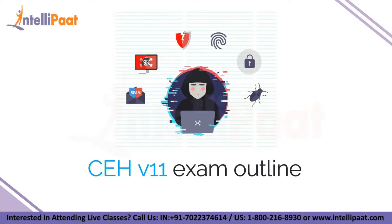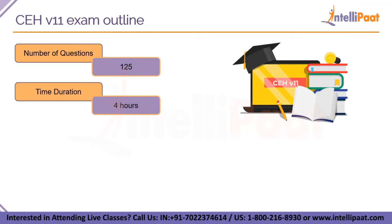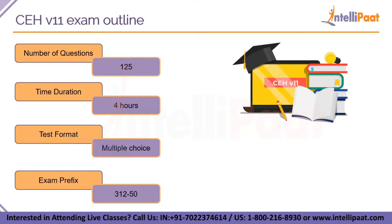The CEH version 11 exam has 125 questions and you will get 4 hours to answer them. There is no negative marking, so you can attempt any number of questions. The format is multiple choice questions with 4 options, based on real world scenarios. For example: 'I am CEO of a company and my company has been attacked by some attackers — what are the next steps I have to take to prevent those attacks in future?' The exam code is 312-50, which you have to put before applying to that exam.